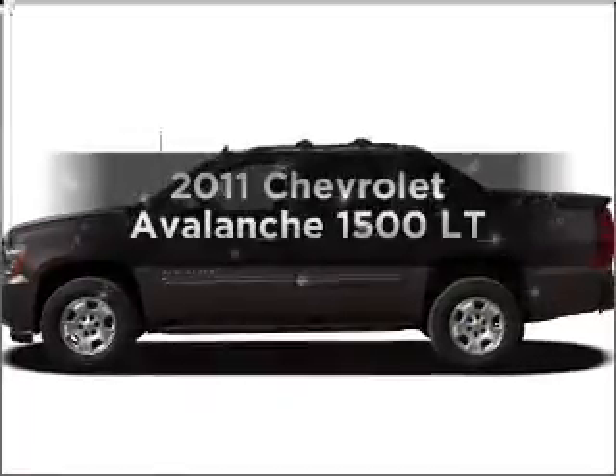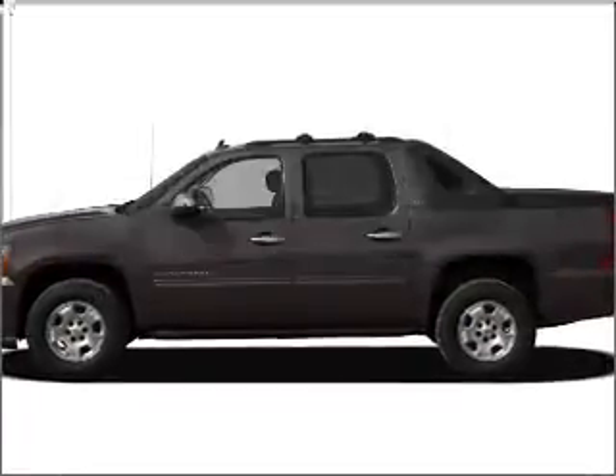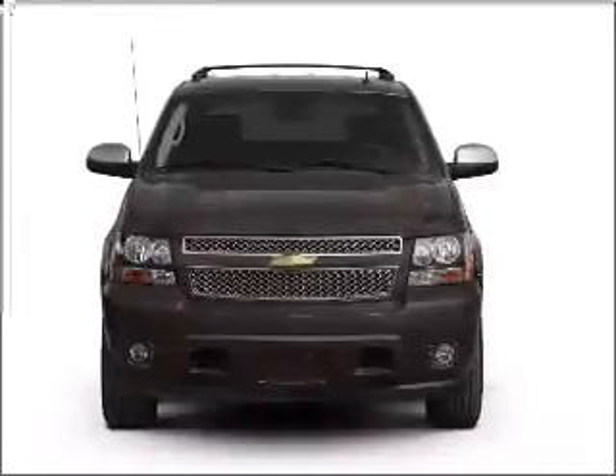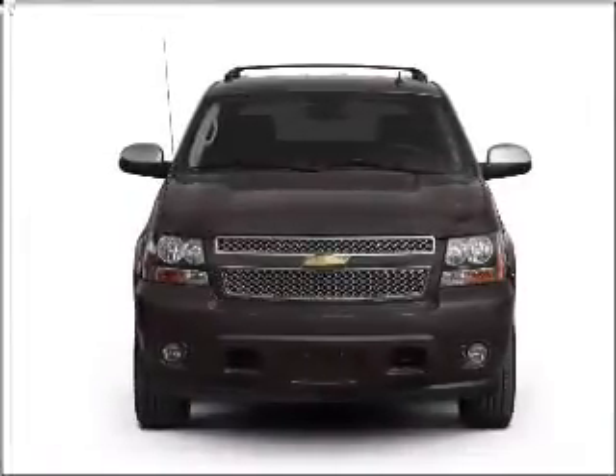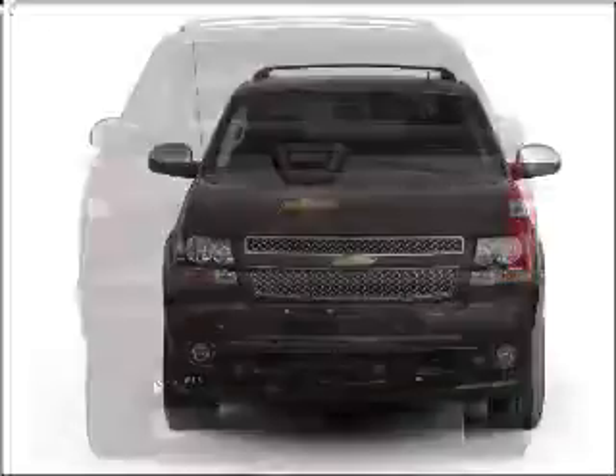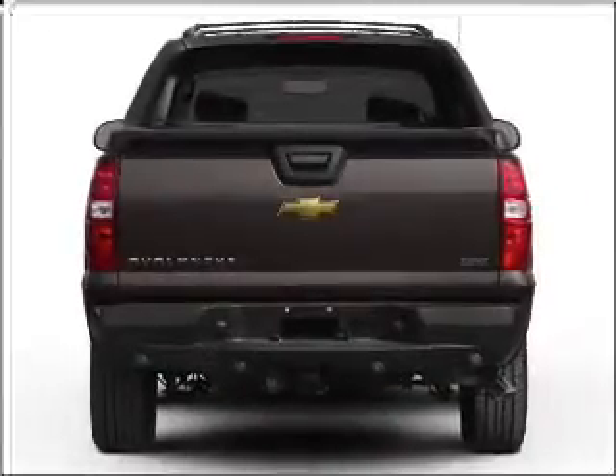Presenting the 2011 Chevrolet Avalanche. If you're looking for an automobile with great attributes, look no further. With a powerful 8-cylinder engine connected to a smooth shifting 6-speed automatic transmission, a premium sound system is just one of the benefits of owning this vehicle.